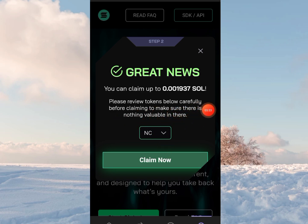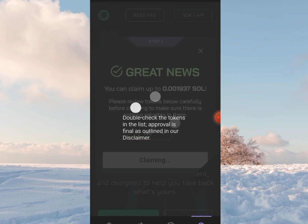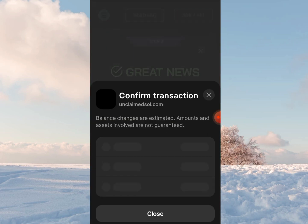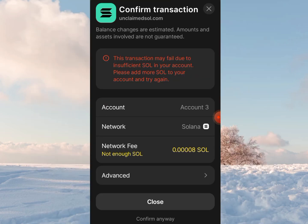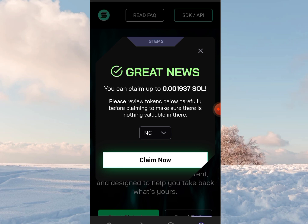Please review the tokens below carefully before claiming to make sure there is nothing valuable in there. I hit the 'Claim Now' button. It says double-check the tokens in the list. The transaction may fail due to insufficient Solana in your account, which is true because I do not have Solana on this wallet. This transaction will require a certain amount of Solana for the gas fee.